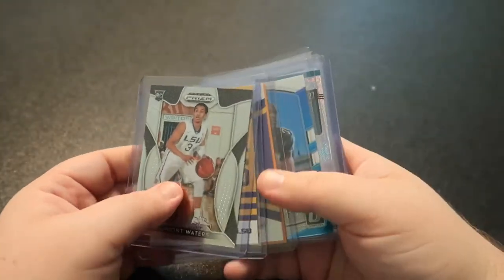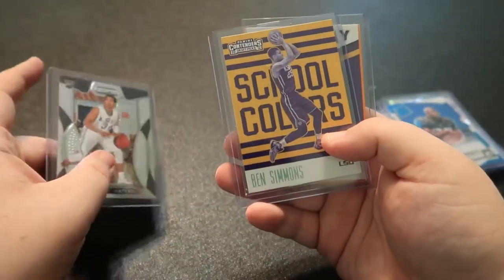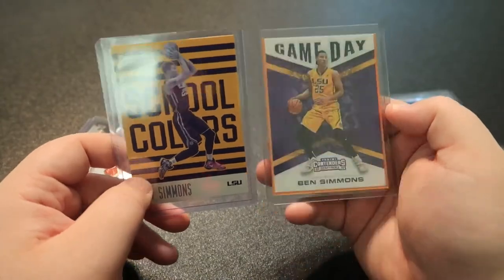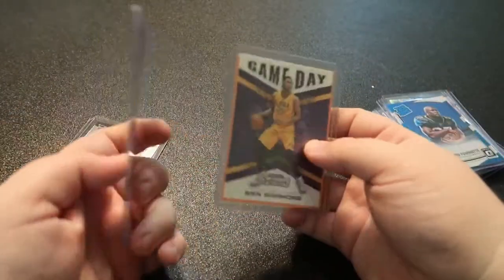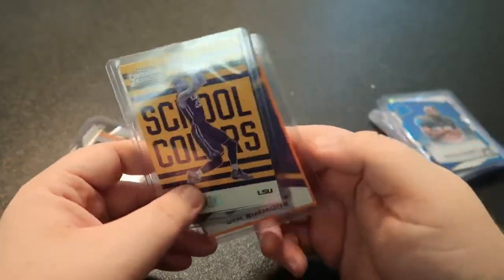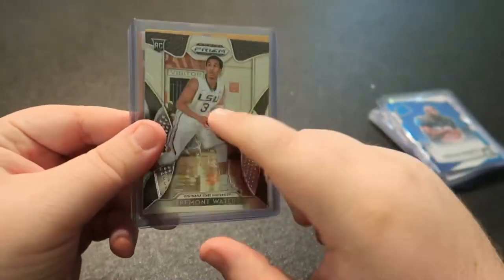Here are a few basketball cards — Tremont Waters, and then I really like the look of these two Ben Simmons cards. I picked these two up for super cheap, nothing special about them, just really liked how they looked. I need to pick up a Tremont Waters autograph card as well.